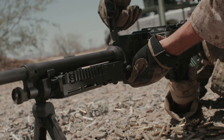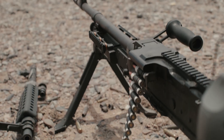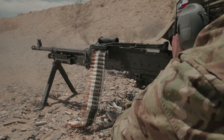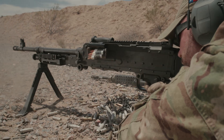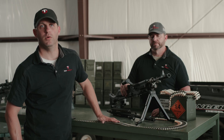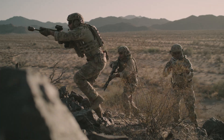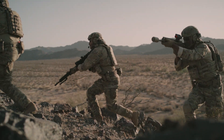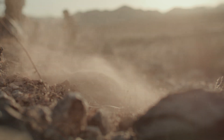You're talking about something as simple as pulling a barrel off the 240 and replacing it with one that accommodates 6.8, and all of a sudden you've increased the effective range of this weapon by more than 50 percent, you've reduced the weight of the ammunition by over 30 percent, and you've given our soldiers a meaningful advantage on the battlefield. And I think for our team at True Velocity, this is the opportunity of a lifetime, and we're seizing the moment.